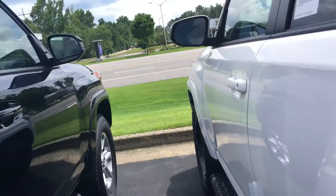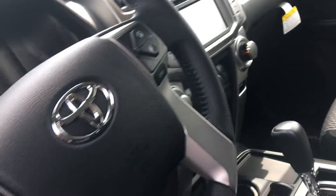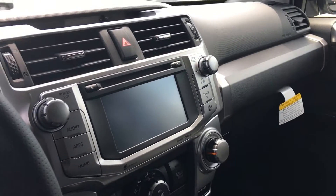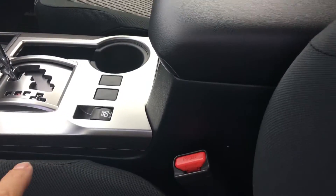Let me show you the interior here. All of them come with a power driver's seat, tilt telescopic steering wheel, Bluetooth connectivity with voice command, and radio controls. All of them come with full-time navigation, AM, FM, XM radio with integrated navigation, the weather channel, and the power back glass.